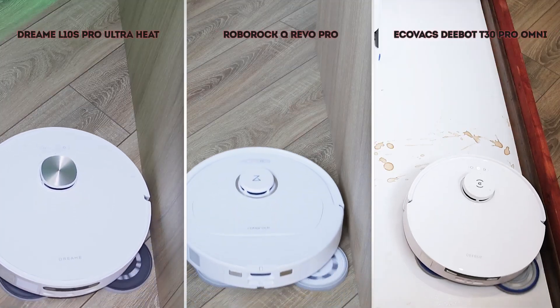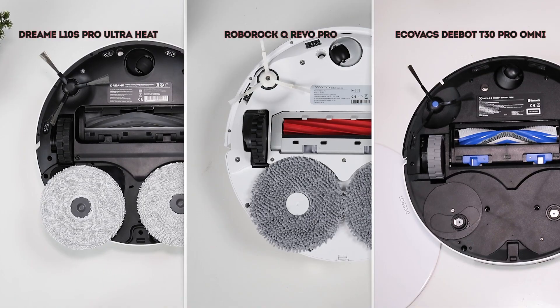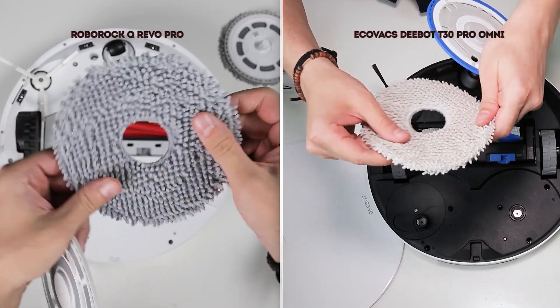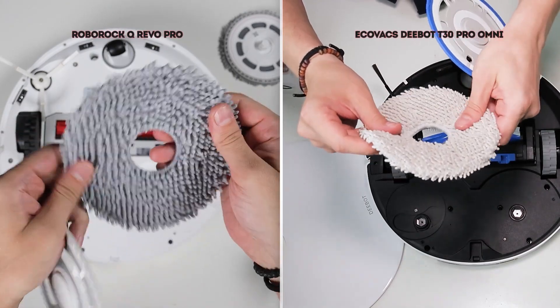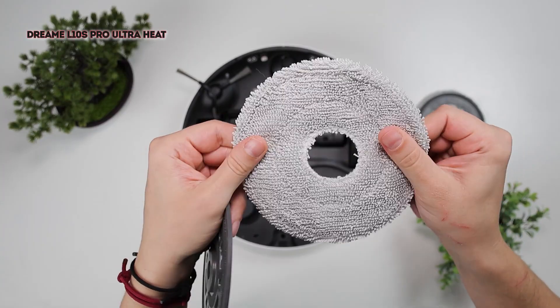The design of these robots is similar — all have a round shape with a retractable mop and a single fixed brush on the edge. The thicker microfiber cloths of the Deebot and Roborock are more suited for rough surfaces, while the finer Dreame ones work better for smooth floors, but these are interchangeable so it's not a major issue.